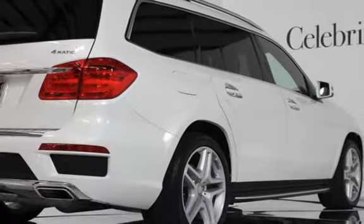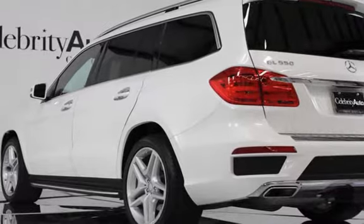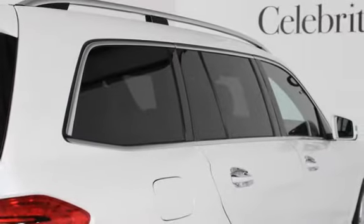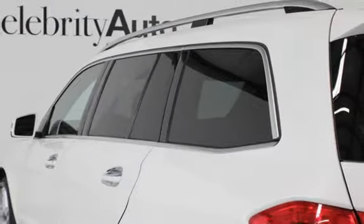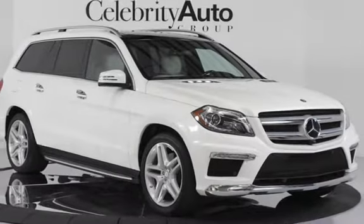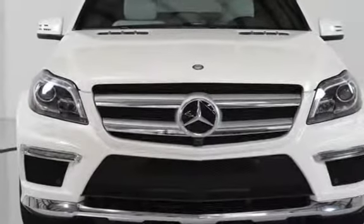Designo Porcelain Leather Package includes Designo Porcelain Nappa Leather and Designo Black Dynamica Headliner. Accessory Chrome Package includes Chrome Door Handle Inserts and Chrome Hood Fins. Driver Assistance Package includes DISTRONIC Plus with Pre-Safe Brake, Active Blind Spot Assist, Active Lane Keep Assist. Designo Wood and Leather Steering Wheel.